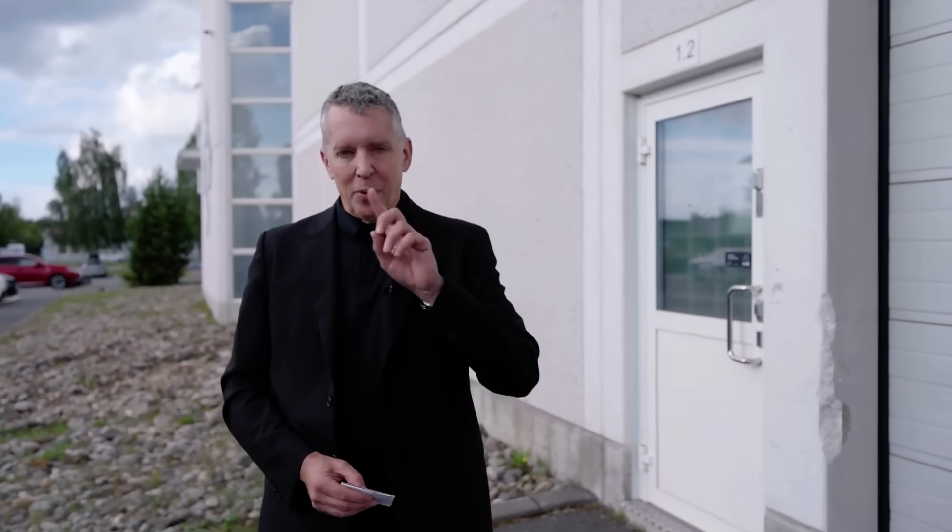They wouldn't let us film the other one, and it's basically the size of a cathedral. It's unique — a 360-degree environment. But I can give you a sense of what it looks like in there.